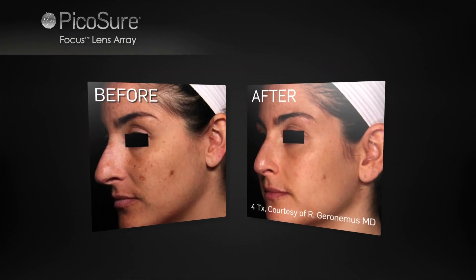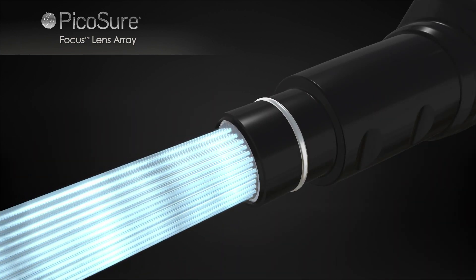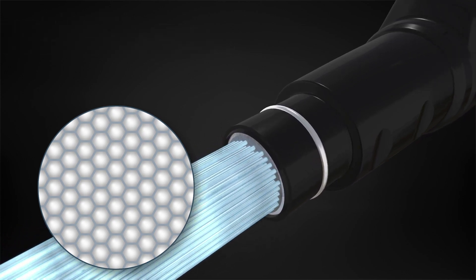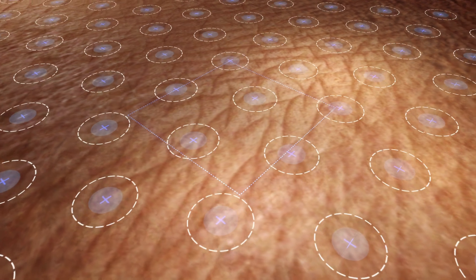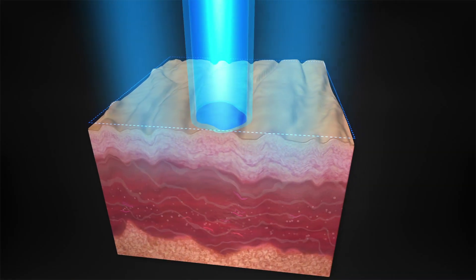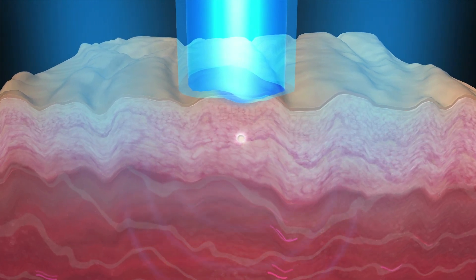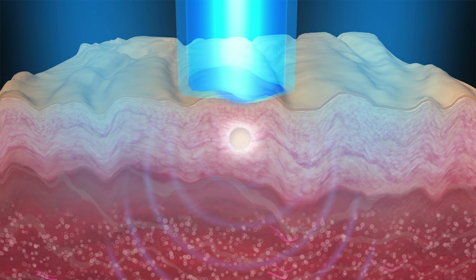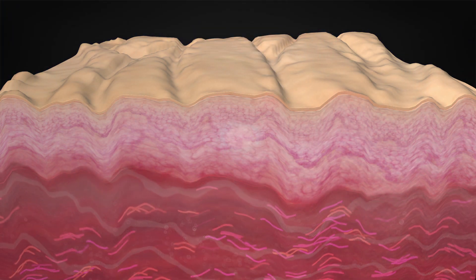Only PicoSure can provide comprehensive skin revitalization without the downtime associated with traditional lasers. This is enabled by the Focus Lens Array, which uniquely redistributes and delivers PicoSure's laser energy. While portions of high and low-intensity energy treat pigment, high-intensity energy creates a laser-induced optical breakdown, or LIOB. The formation of LIOBs creates a pressure wave and initiates an epidermal repair mechanism involving cell signaling and inflammation, resulting in a dermal remodeling response.